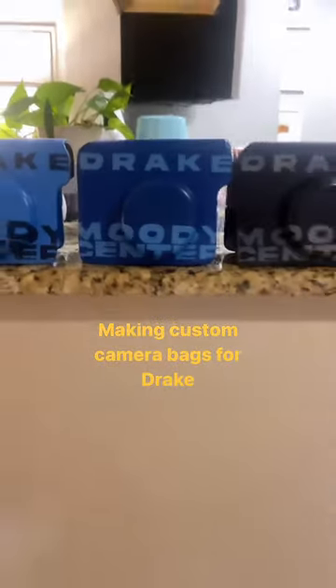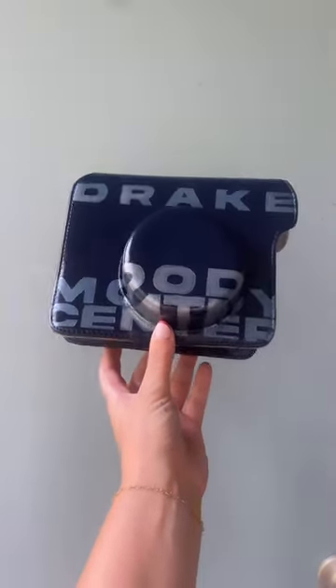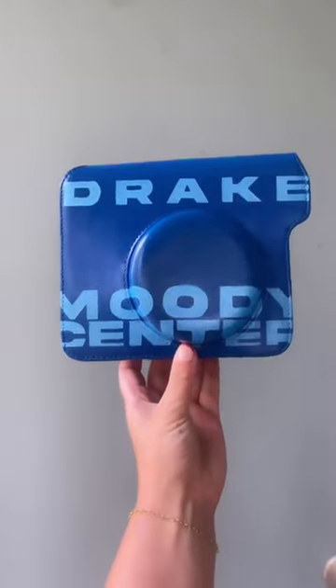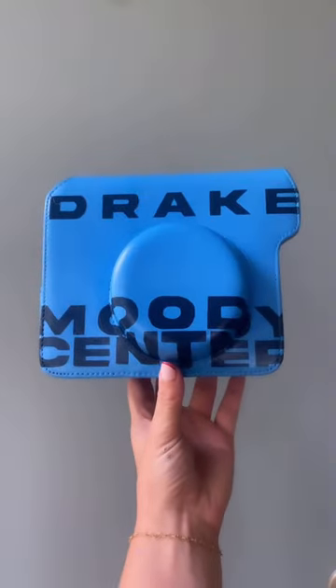Hello, it's me again, the shoe bitch, but today we're actually talking about bags — specifically camera bags. These are the camera bags I made for Drake, who is performing in the Moody Center with 21 Savage. We did the same design on each but in different colors that match the tour artwork.